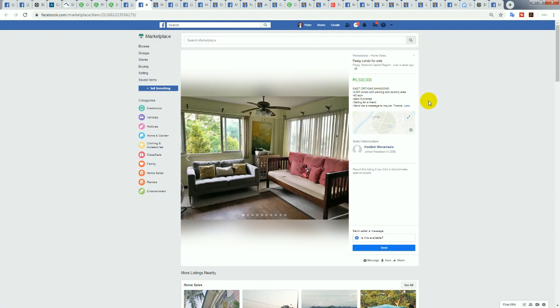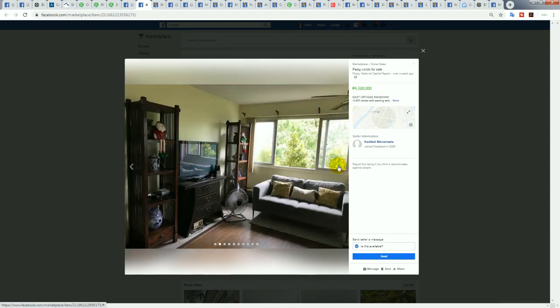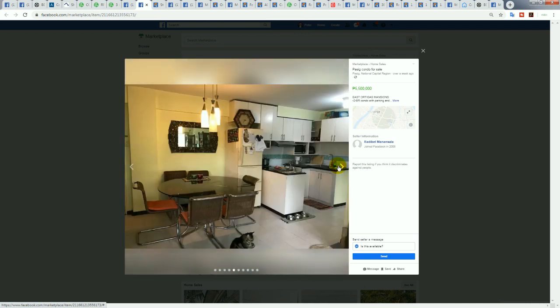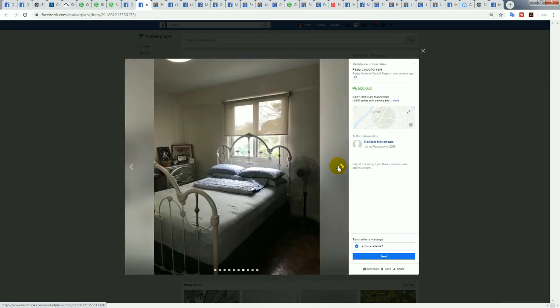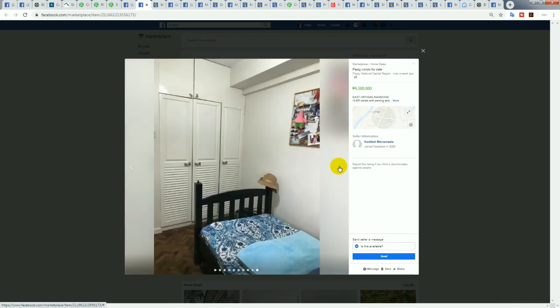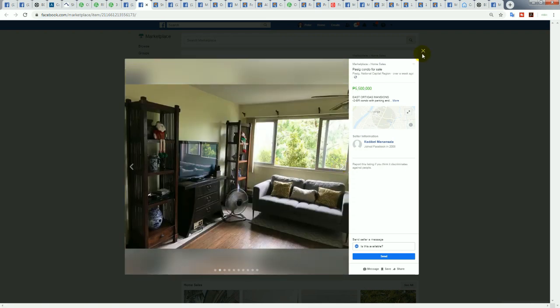The last unit in East Ortigas — not a rush sale, just showing an example with nice pictures. This guy's asking 5.5 million for a 60 square meter condo. The condo looks nice and very livable. I like that outside you have some trees — you don't just see the concrete jungle.